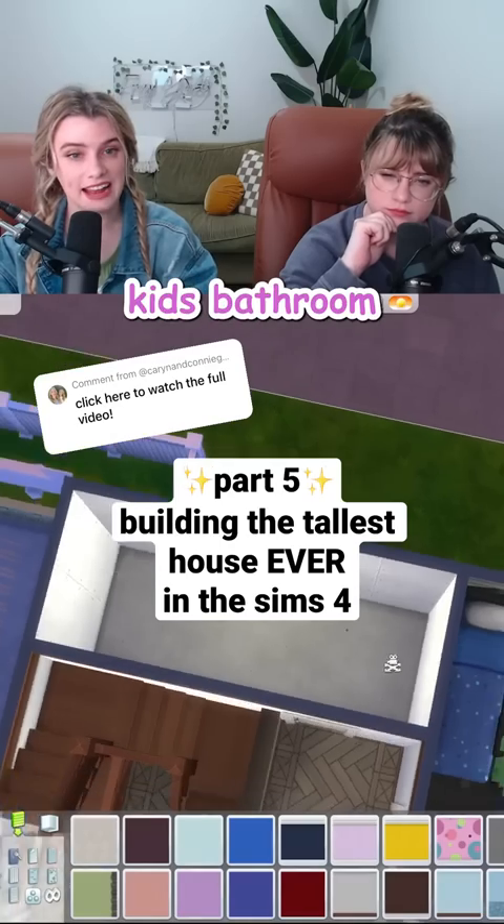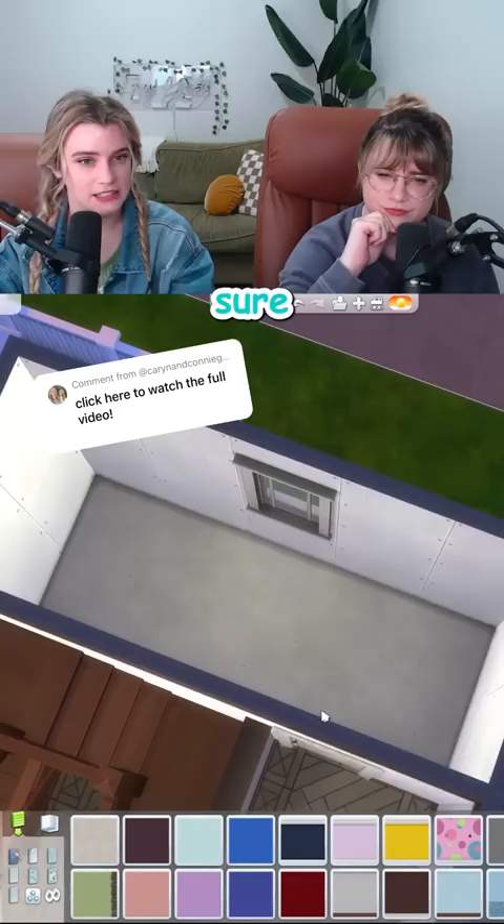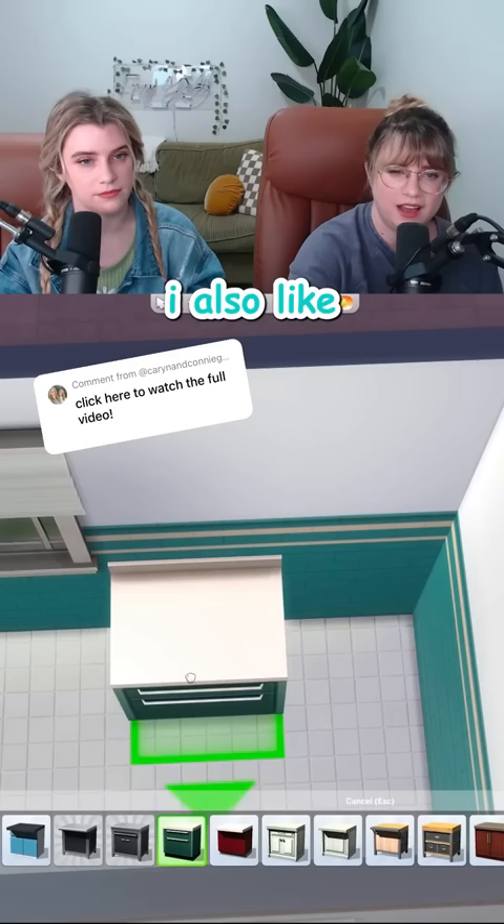It would be nice to add a kid's bathroom up here. It's a really long bathroom — it's spacious. That shower tub combo is gonna tuck perfectly back in there. This tile is fun for a kid's space, love the color. I also like how far the tile goes up; it's gonna be great for backsplashes.